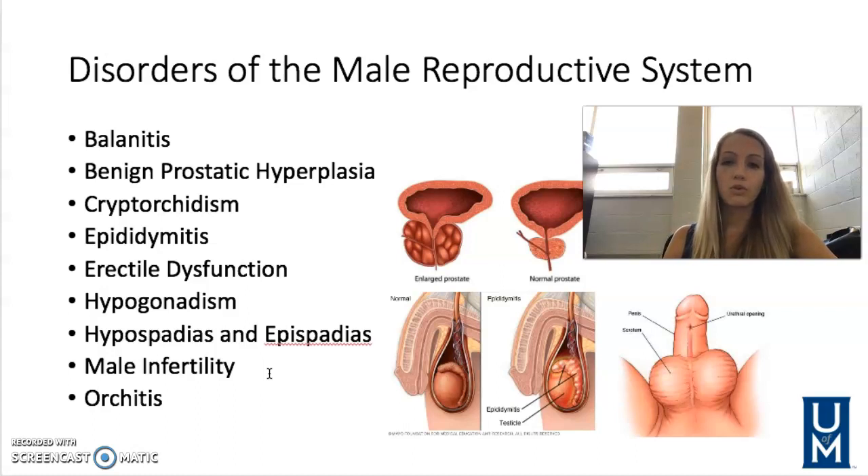Orchitis is inflammation of one or both of the testicles. Most common causes are bacterial infections, but it can be viral like the mumps, or caused by an STD like gonorrhea or chlamydia. It causes pain and can cause infertility. Treatment is with antibiotics and/or antiviral medications depending on the cause.